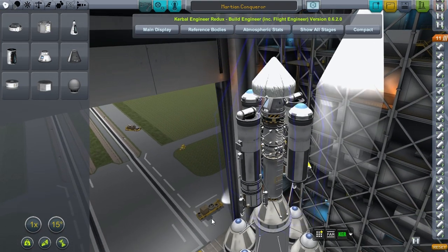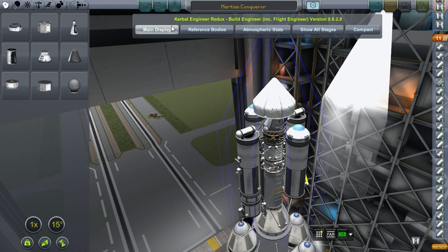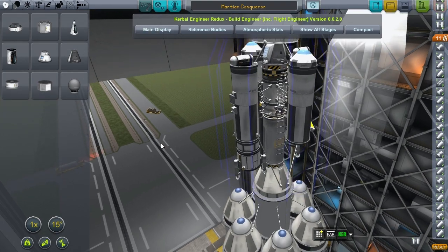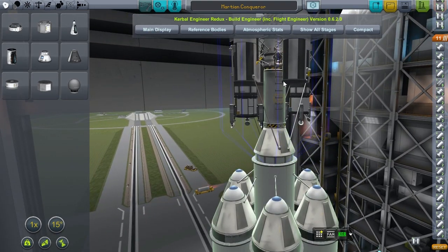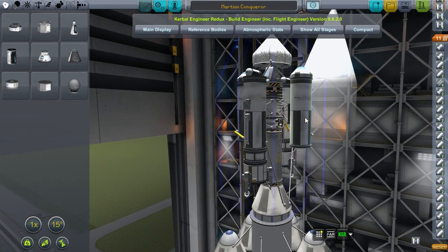We are bringing this rocket, which is basically a big pile of Delta-V with a little bit of science stacked on top. In total, we'll have more than 22.5 km per second of Delta-V, and that's largely due to the heavy use of this one nuclear engine here.